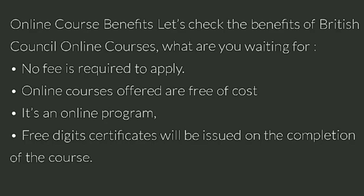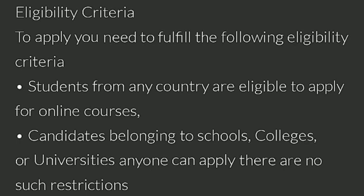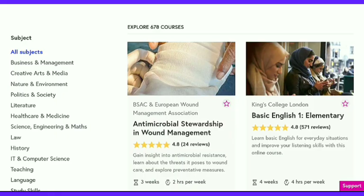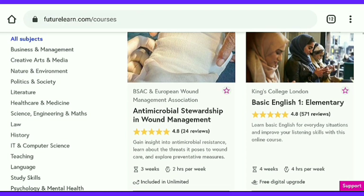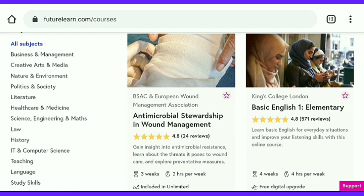The benefits of these courses are: no fee required. These are online self-paced courses with certificates of completion. Regarding eligibility, anyone can apply — university students as well as school students are also eligible. There are many courses from different branches, but if you want to go through a specific field, then you have to choose from the filters.